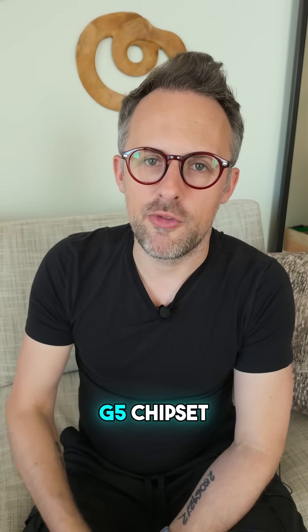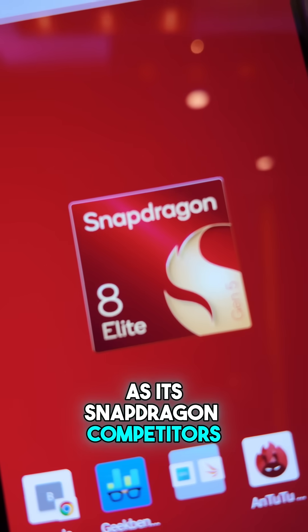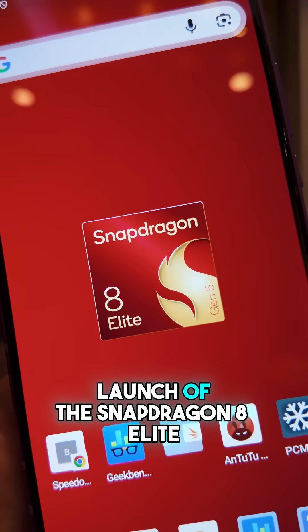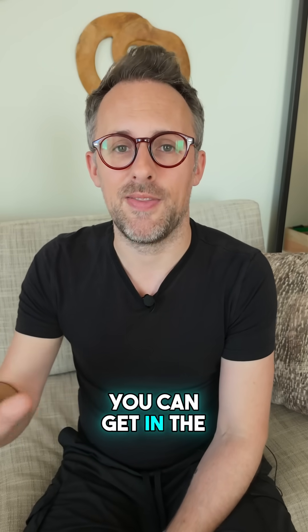It's common knowledge that the Tensor G5 chipset inside the Pixel 10 series is not nearly as good as its Snapdragon competitors. I am here at Snapdragon Summit and I've just seen the launch of the Snapdragon 8 Elite Gen 5, which is now probably the most powerful processor that you can get in the Android world.